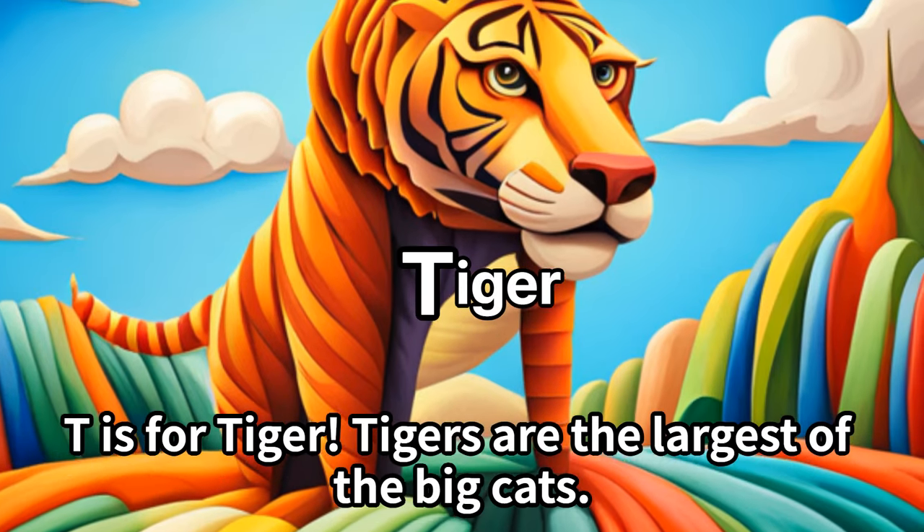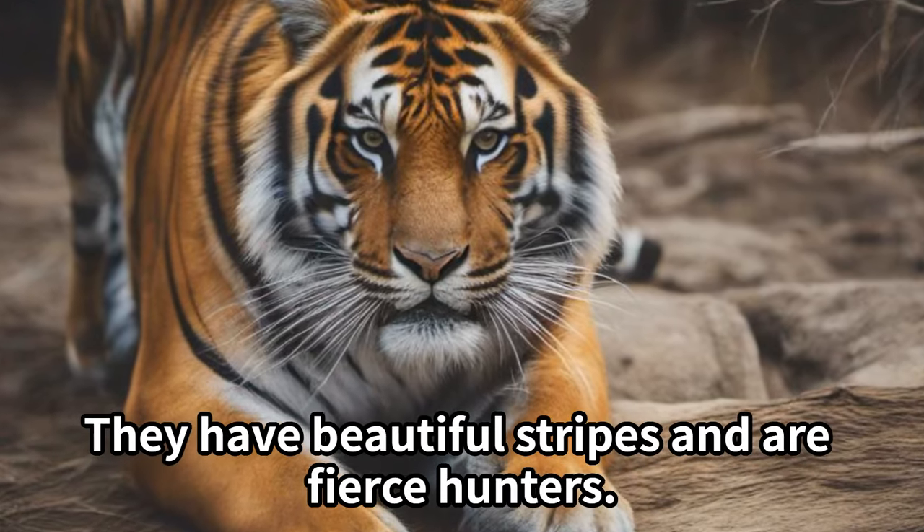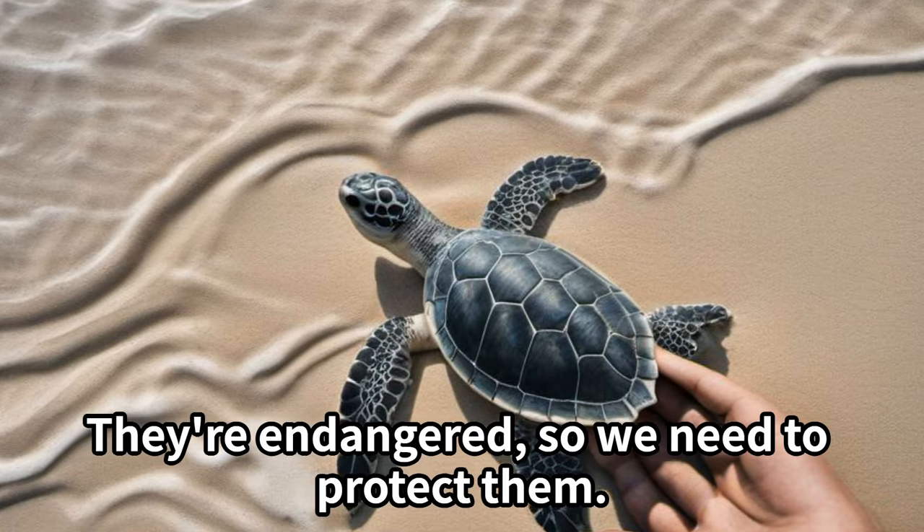T is for tiger. Tigers are the largest of the big cats. They have beautiful stripes and are fierce hunters. They're endangered, so we need to protect them.